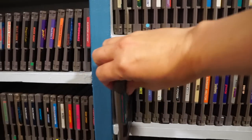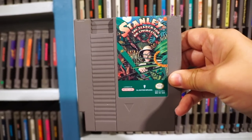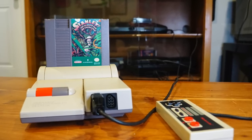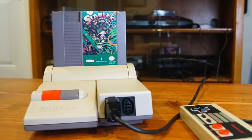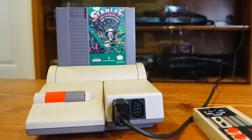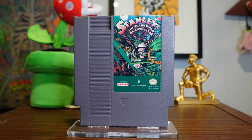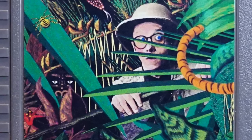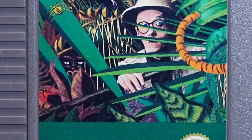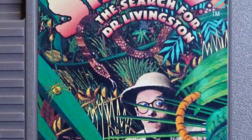Here's an obscure one, Stanley: The Search for Dr. Livingston. The winner for the 'wait, what is this and why was it ever made?' award always goes to Stanley: The Search for Dr. Livingston. But surely some copies were sold based on that cover alone. For the NES, this is a truly unique design, incorporating photography, illustration, and some primitive Photoshop-like effects, creating a neat collage.